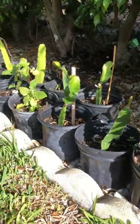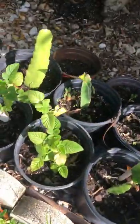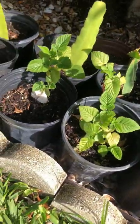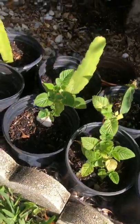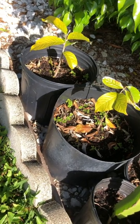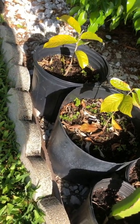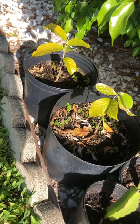More dragon fruit cuttings. A couple of small mysore raspberries — growing these guys out. And these are all those sapote trees — seedlings of course. Again, these are impossible to find around here, also known as baboon cap fruit.